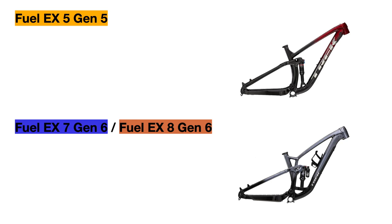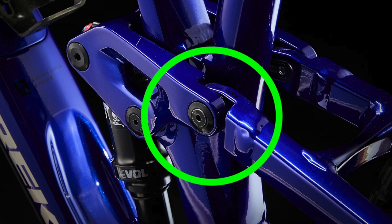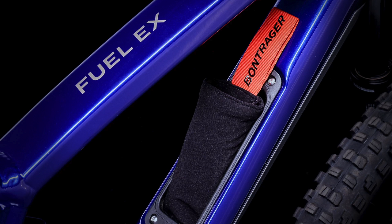Component-wise, we have to talk about the frames first. Both frames have some similarities since they are both made from Trek's highest-end Alpha Platinum aluminum, with internal cable routing, ISCG5 mounts for a chain guide and bash guard to protect your crankset and chain from damage, and Trek's Mino Link system that allows you to switch the geometry of the bike between a low and high setting. However, the Gen 6 frame has a few extra features, like a larger downtube guard to protect your bike from rocks and shuttle damage, a universal derailleur hanger, and internal frame storage, which is new for the aluminum Fuel EX bikes.